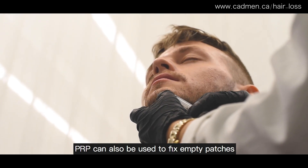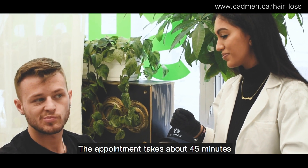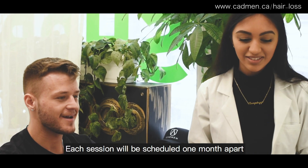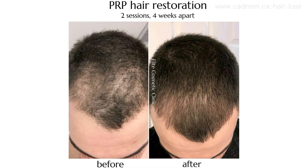PRP can also be used to fix empty patches in your beard and improve any scars. The appointment takes about 45 minutes, and to see maximum results you need three sessions, each scheduled one month apart. Depending on the quality of your liquid gold, you can see up to 70% hair regrowth.